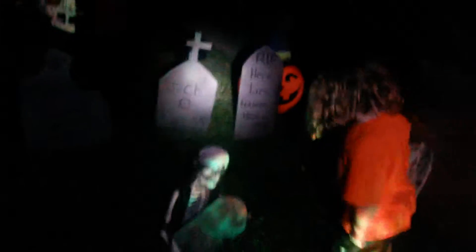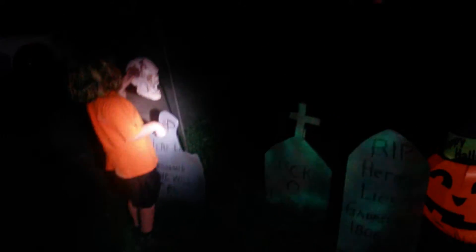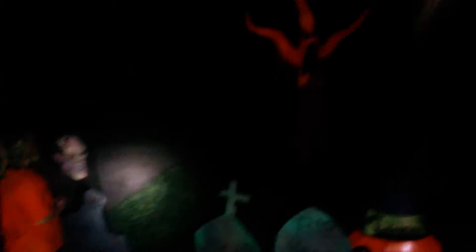All right, on to the graveyard. Inflatable ghosts, some homemade tombstones here which are pretty cool. This one was made... zombie bird feeder, which is cool. It's a zombie.